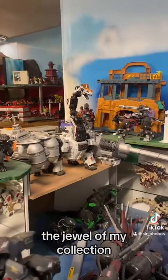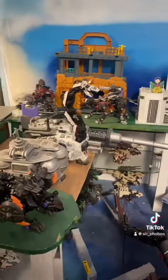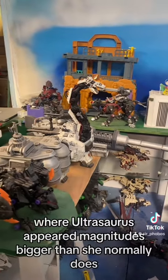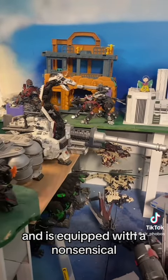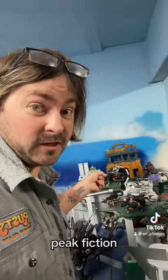And over here, the jewel of my collection — the Guardian Force Ultrasaurus. This is supposed to be the one that appeared in the first Zoids anime, Zoids Chaotic Century, where Ultrasaurus appeared magnitudes bigger than she normally does, and is equipped with a nonsensical awesome space potato gun that makes black holes. Best Zoid, peak fiction.